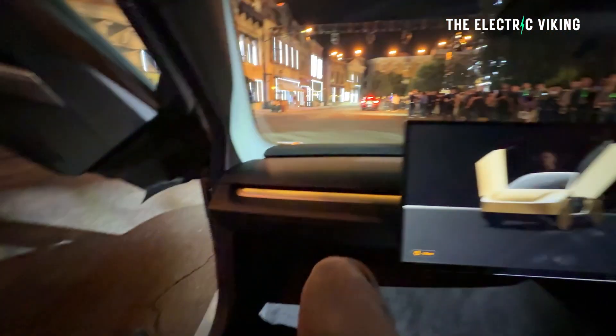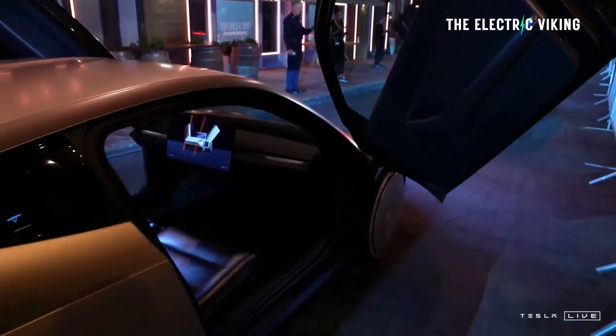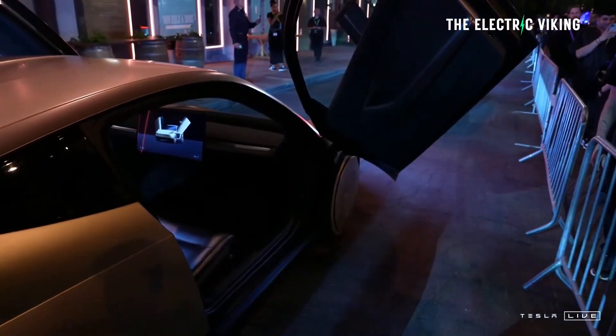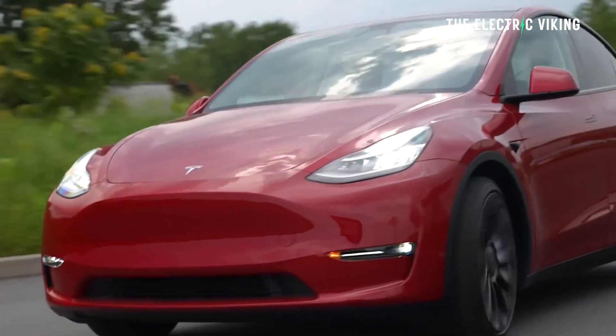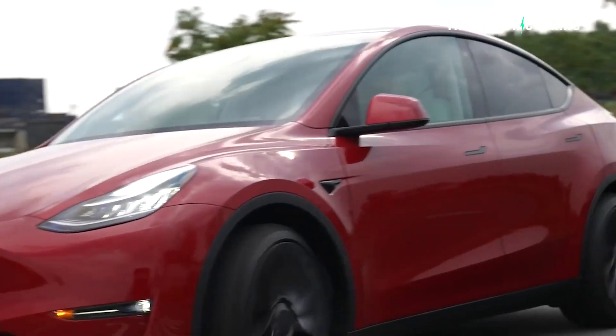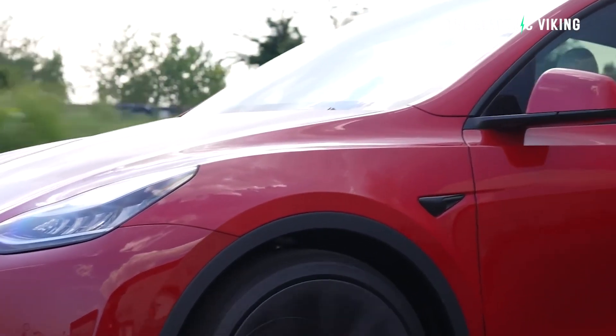I have no idea what Tesla's done here — how they've managed to pull this off. The engineers working at Tesla are clearly doing some pretty remarkable stuff. First of all, the range they get out of Tesla's electric cars: using smaller batteries than everyone else, they always manage to get significantly more range than their rivals.